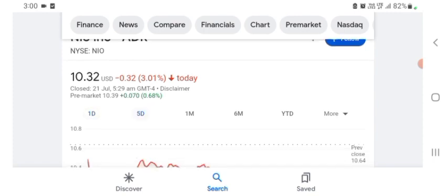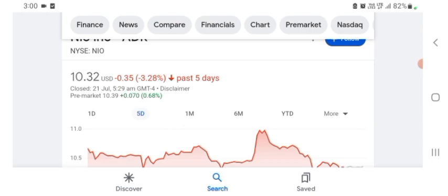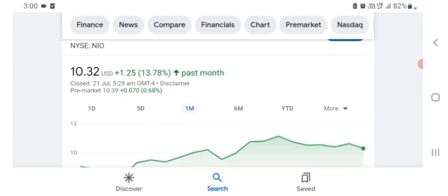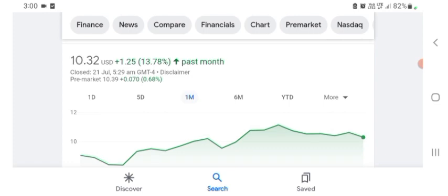Five days before, the stock was trading at 3.28% negative in a day. One month before, the stock was trading at 13.78% positive in a day. Before buying and selling the stock, please consult your financial advisor. Today's video is done, thanks for watching. Please subscribe to my YouTube channel, like the video, and comment all your queries.